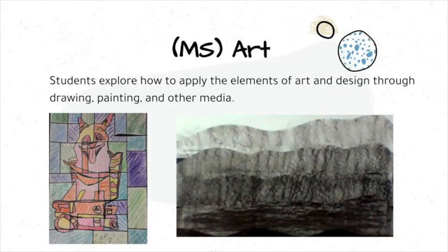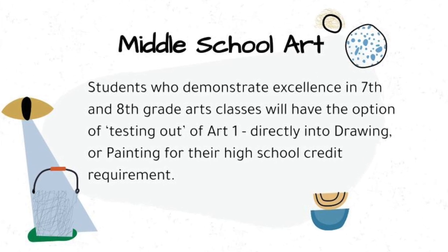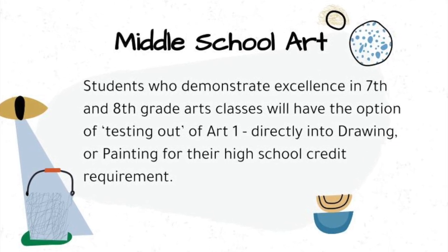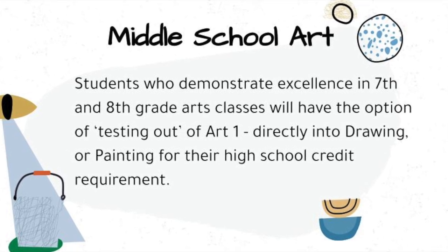In Middle School Art, students explore how to apply the elements of art and design through drawing, painting, and other media. Middle school students who demonstrate excellence in 7th and 8th grade arts classes will have the option of testing out of Art 1 and going directly into drawing or painting for their high school credit requirement.